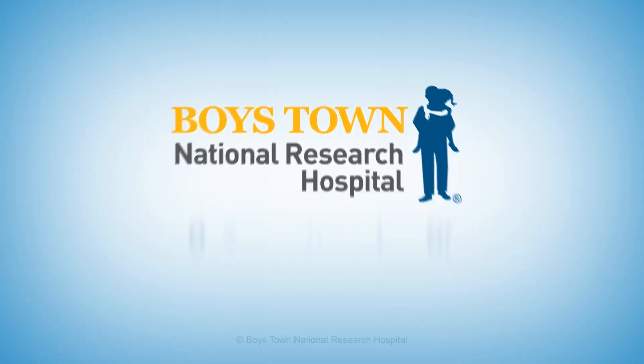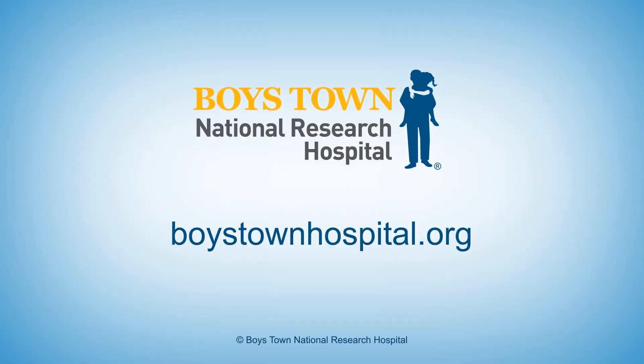And it can really vary patient to patient. They can have some of those symptoms, all of those symptoms, or anywhere in between. To find a doctor or to learn more about allergies and asthma, go to boystownhospital.org.